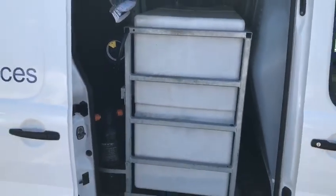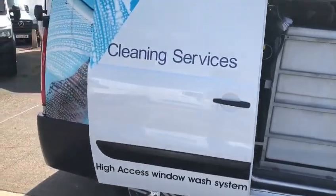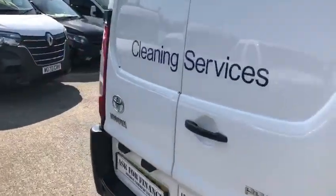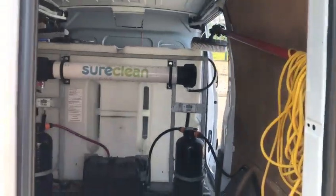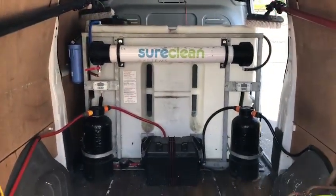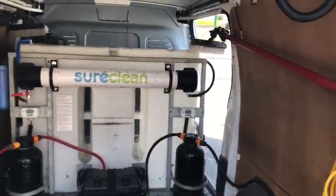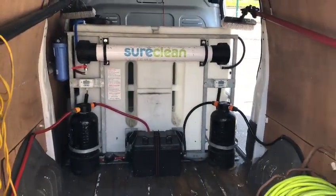In the back you have a high reach system. You have a 650 litre water tank, and two high reach poles which is the SureClean system. As you can see, there are filters and long reach poles with brushes. Everything included.